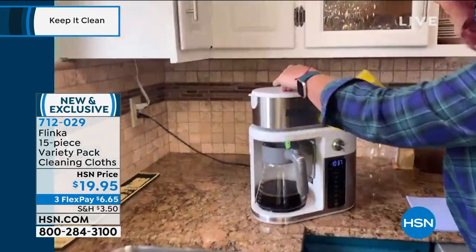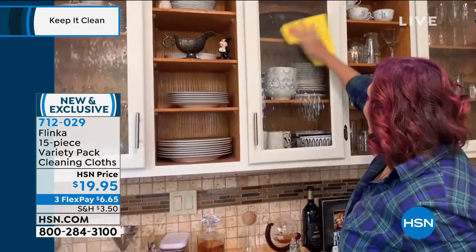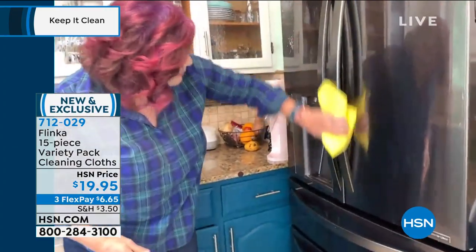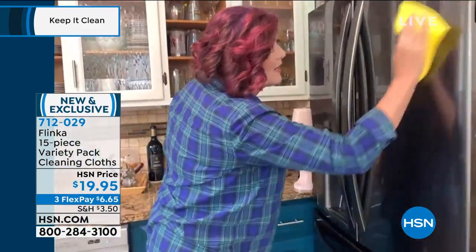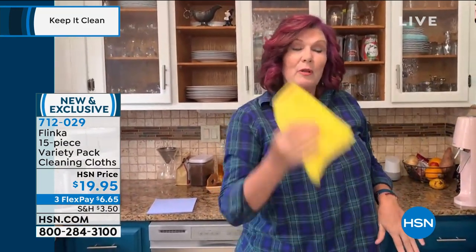Clean the fingerprints off of the coffee pot, the cabinet doors. Let's go to the refrigerator — always the worst. The greasy fingerprints on the refrigerator doors, stainless steel, the worst for streaking. You can use any cleaner you want. And because of the pressed fiber construction instead of the woven construction, you never get streaks. One cloth replaces 20 rolls of paper towels.